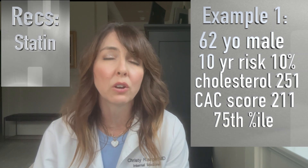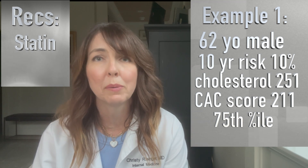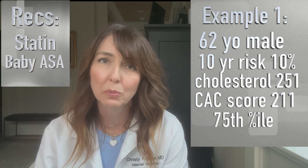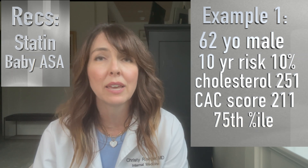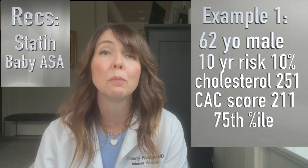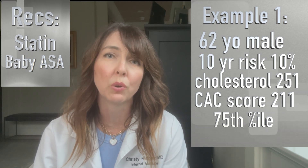Also for him, whenever I see a coronary calcium score greater than 200, I talk to patients about the benefits of taking baby aspirin at least until the age of 70, because the benefits of taking baby aspirin outweigh the bleeding risks in patients that have a coronary calcium score of 200 or greater.